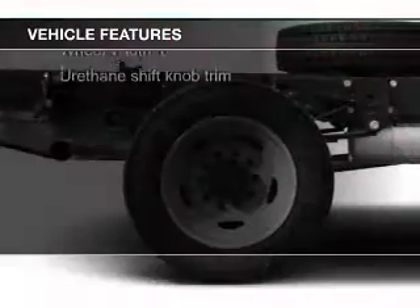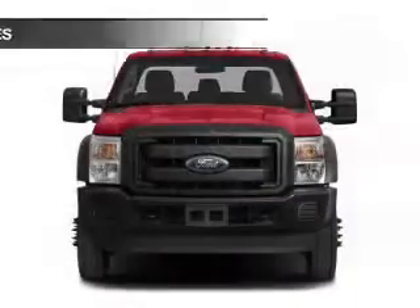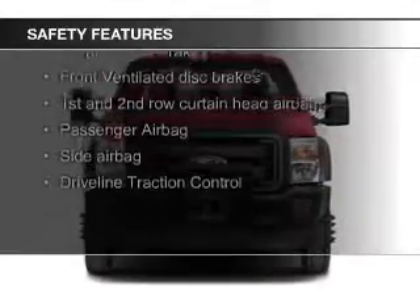a tilt and telescopic steering wheel, split rear seats, privacy glass, air conditioning, and power steering.